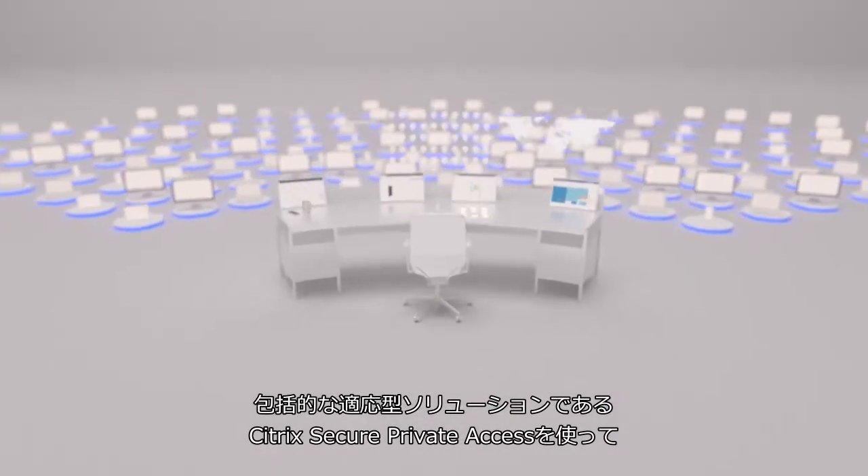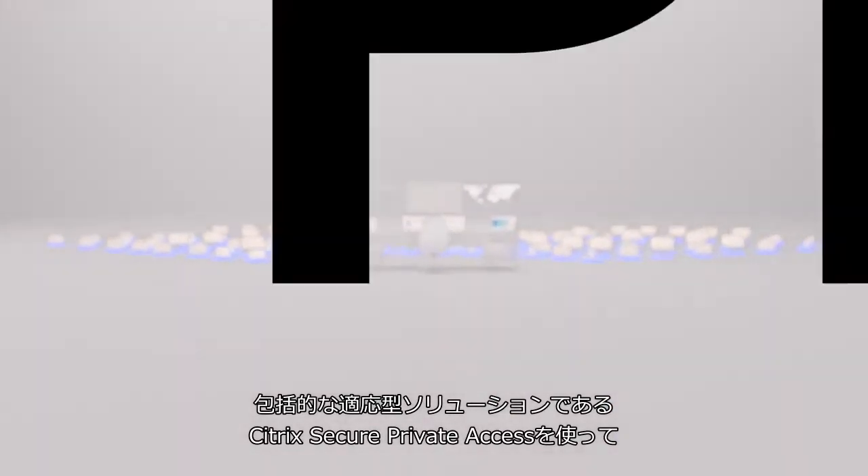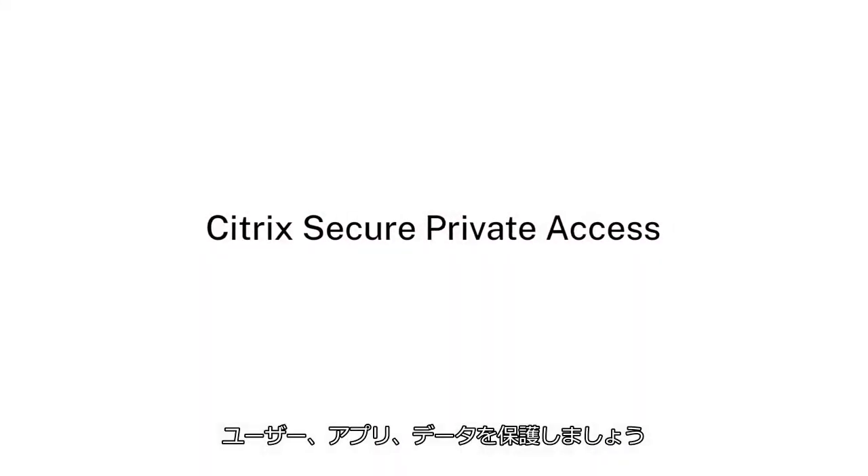Protect your users, apps, and data with an end-to-end adaptive solution with Citrix Secure Private Access.